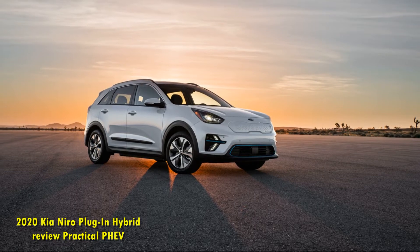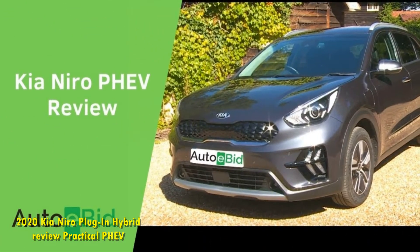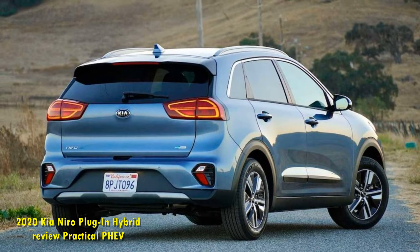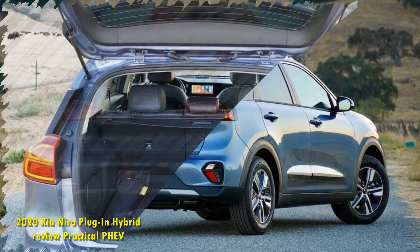For 2020, the Niro gets a small mid-cycle refresh with a new front fascia featuring a redesigned grille and LED running lights. The rear lighting also gets an update, and there's a new Horizon Blue color on offer too. Otherwise, the Niro is the same as it ever was — but that isn't a bad thing.